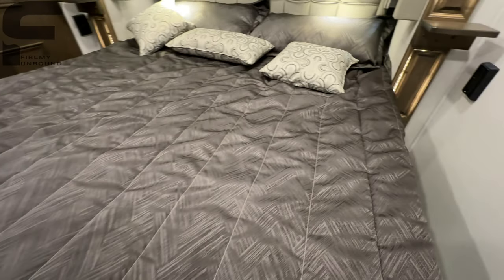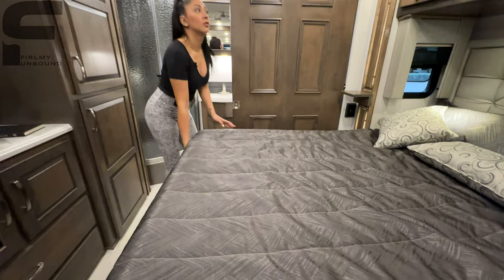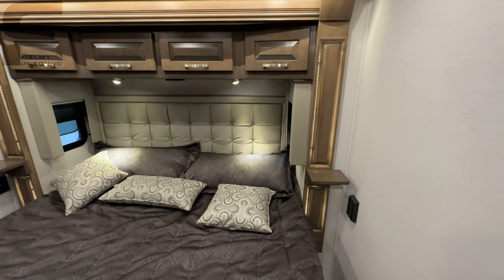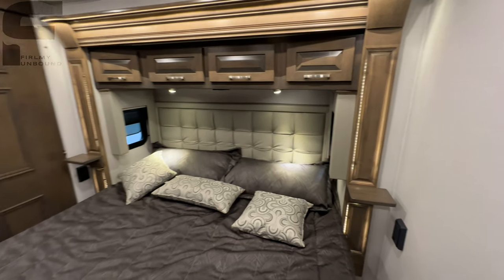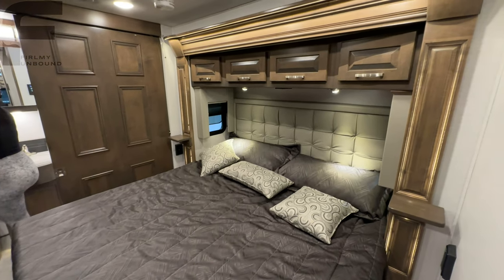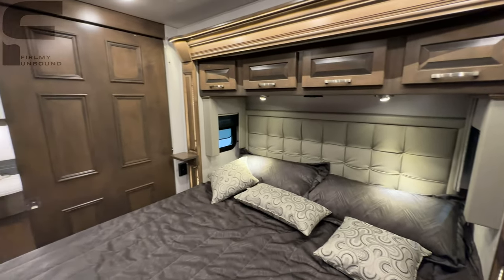A major highlight: if you lift up the bed, you have 150 gallons of fresh water capacity — two 75-gallon fresh water tanks. That lets you do really extensive camping for a long period of time. I had a customer recently who did go-kart racing with their kid, stuck at a track for about four days, and that 150-gallon fresh water capacity let them comfortably stay parked through the whole event. There are also outlets on both sides of the bed for your devices.